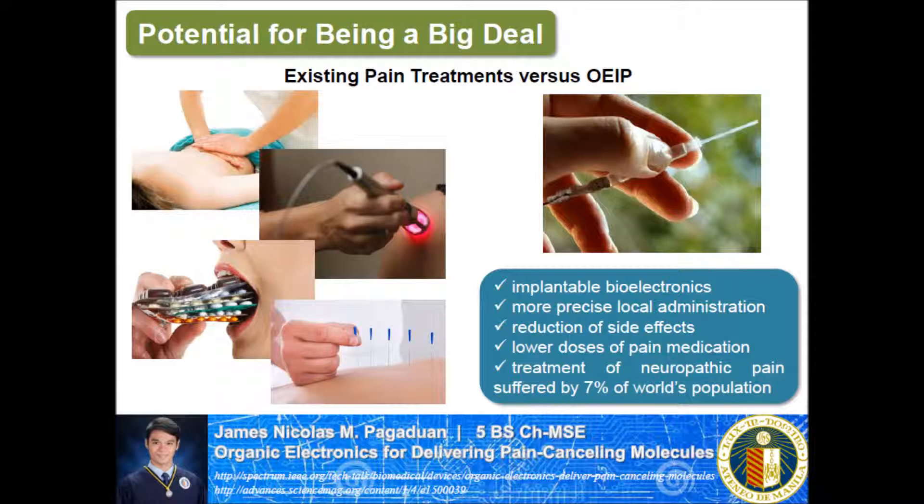Furthermore, many drugs provide their therapeutic action only at specific sites in the body but are administered systemically in ways that cause the drug to spread throughout the body, and this can lead to serious side effects. Local delivery from an implanted device may avoid these issues, especially if the delivery rate can be controlled according to the patient's need.